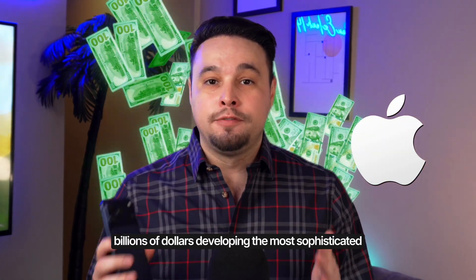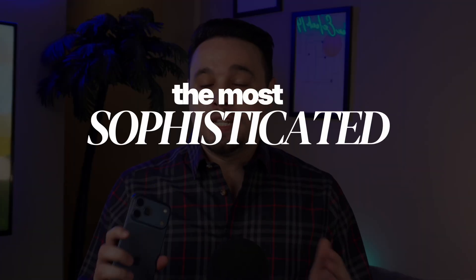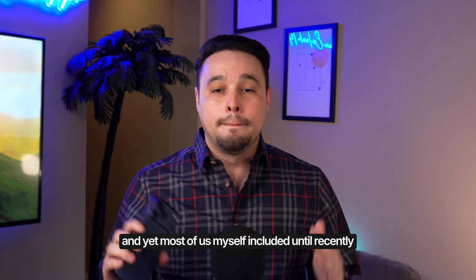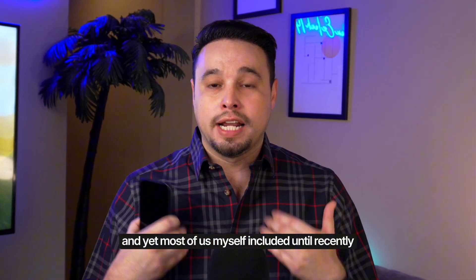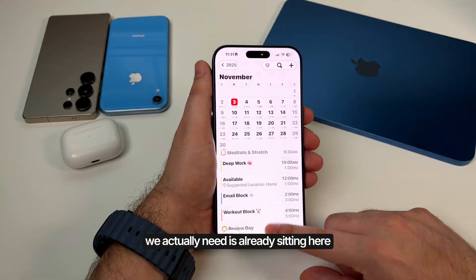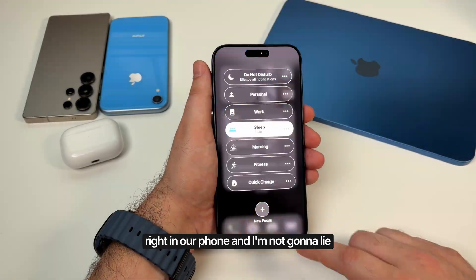Apple has spent literally billions of dollars developing the most sophisticated productivity tools that are already on your iPhone. And yet most of us, myself included until recently, were out here downloading like 47 different apps when everything we actually need is already sitting right here in our phone.